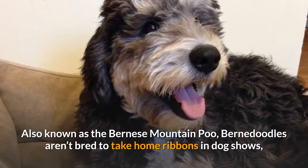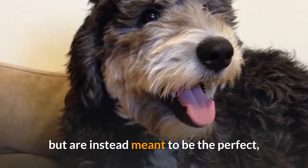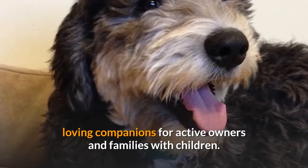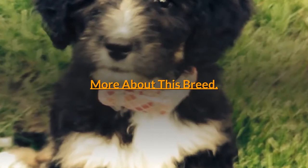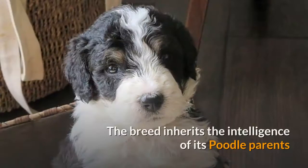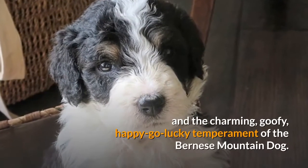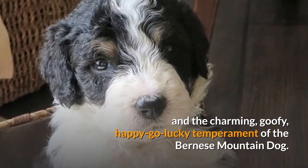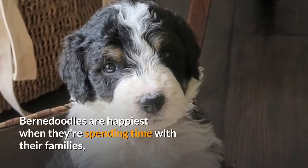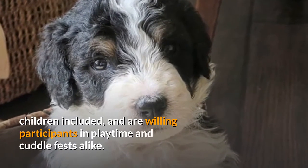Also known as the Bernese Mountain Poo, Bernadoodles aren't bred to take home ribbons in dog shows, but are instead meant to be the perfect, loving companions for active owners and families with children. The Bernadoodle is a companion dog through and through. The breed inherits the intelligence of its Poodle parents and the charming, goofy, happy-go-lucky temperament of the Bernese Mountain Dog. Bernadoodles are happiest when they're spending time with their families, children included, and are willing participants in playtime and cuddle fests alike.